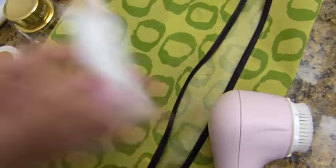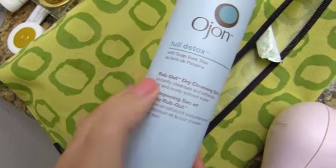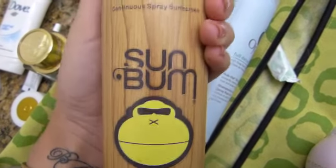Instead at night I've just been using this. I ran out of my regular dry shampoo so I brought this one with me. I've also been using this toner — I like it — which is the Murad Essential-C Toner.